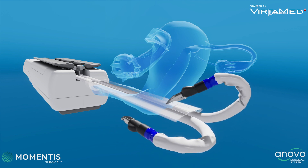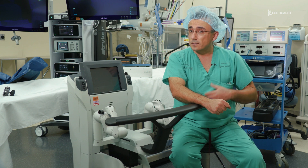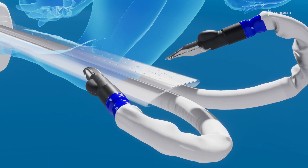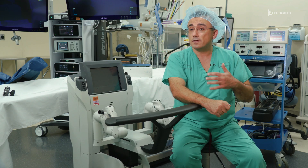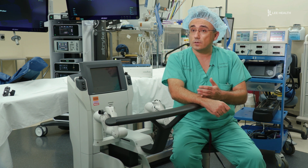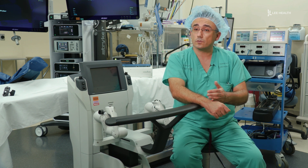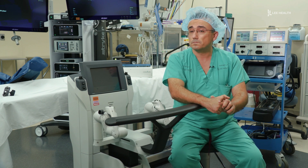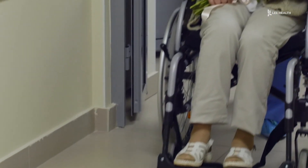One small incision on the abdominal wall and the umbilicus, which after it heals, there's no visible scars. It also means a lower risk of injury for the patient. By having fewer incisions, we may have shorter recovery, faster recovery, less pain after surgery, shorter hospitalization, and faster discharge home. Patients are typically able to go home the very same day.